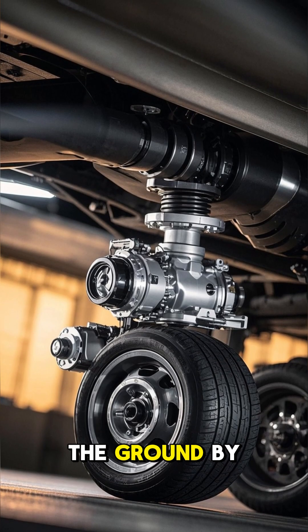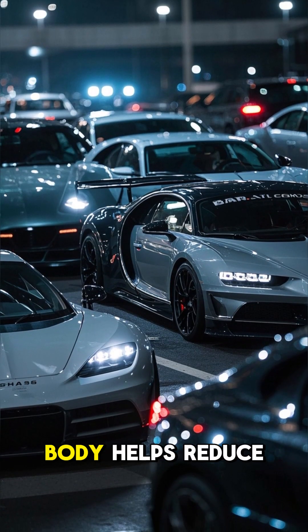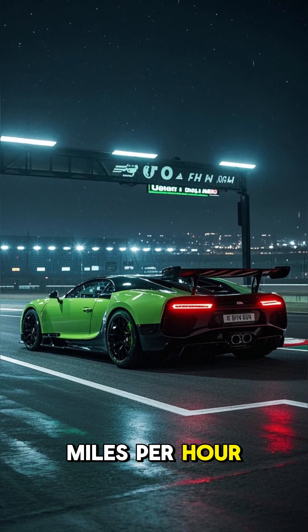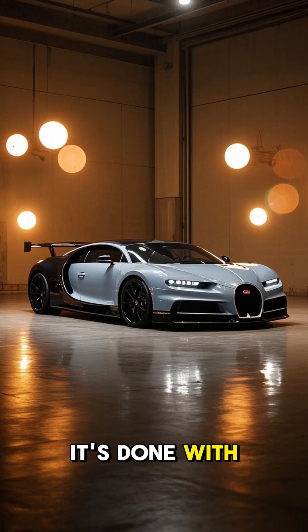That power is put down to the ground by the all-wheel drive system. The car's aerodynamic body helps reduce drag and increase stability at high speeds. It takes a lot of power to push a car past 300 miles per hour, but with the Bugatti Chiron Supersport 300 Plus, it's done with style and grace.